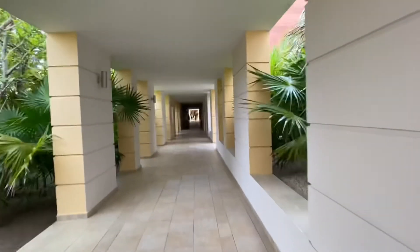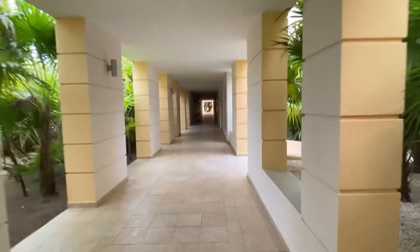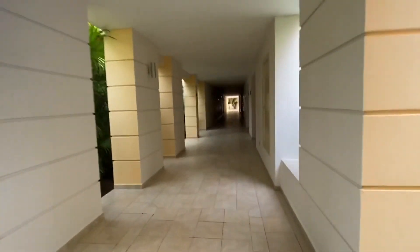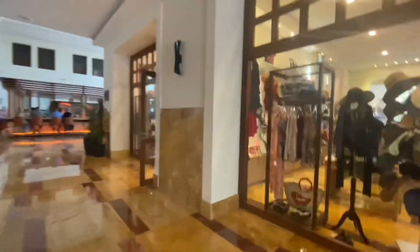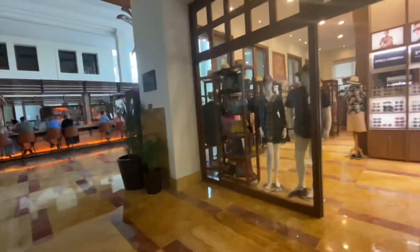Overall we absolutely love the room. Like I said, our only complaint would be the bathroom door. The resort itself was beautiful. We have a lot more videos going over Excellence — the food, the restaurants, and our overall experience there — if you want to check it out on our channel. Thank you so much for watching.